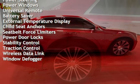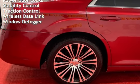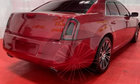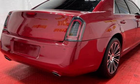Power windows, universal remote, battery saver, external temperature display, child seat anchors, seat belt force limiters, power door locks, stability control, traction control, wireless data link, and window defogger.